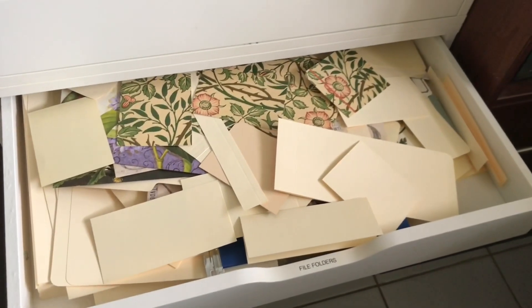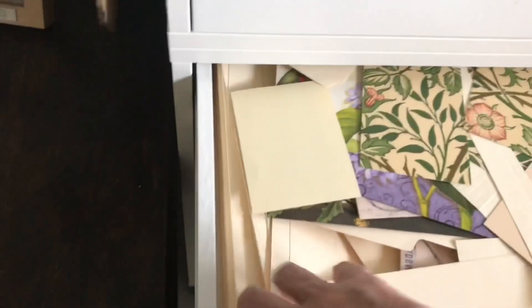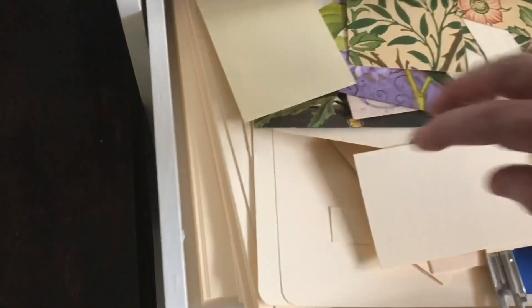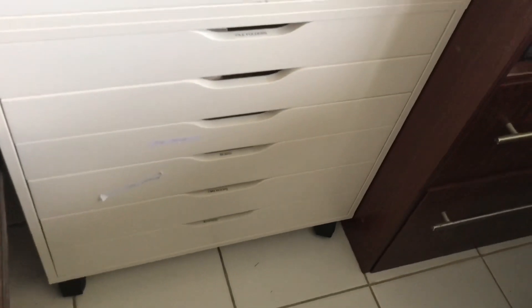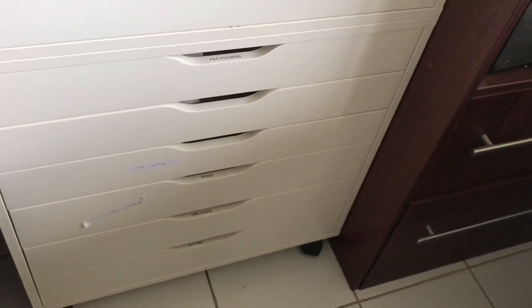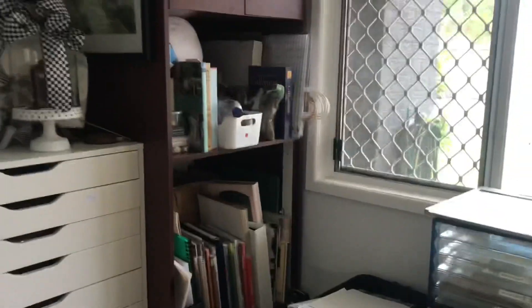This one is my file folder drawer — I keep all my file folders here: some plain manila folders and the beautiful gifted ones I haven't used a lot of yet. The next two drawers have beads and embroidery hoops, and right at the bottom I've got all my buttons.